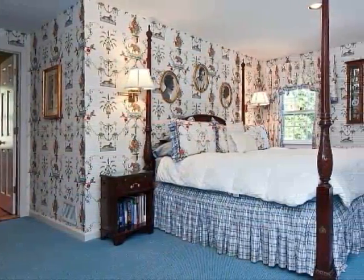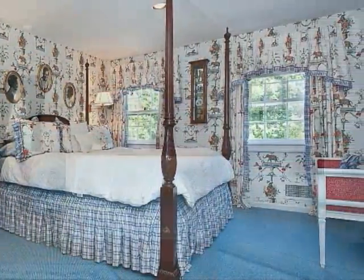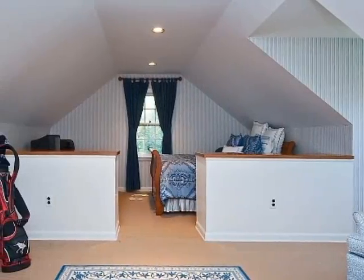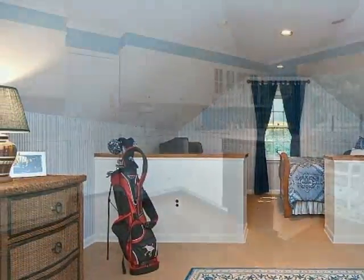The master suite offers an intimate bedroom with a generous closet, wall-to-wall carpeting and two windows with treetop vistas. Set on the second floor, you'll also discover a hall bathroom and additional bedroom with an adjacent sitting room that makes an ideal retreat for guests.